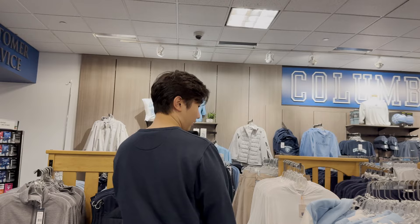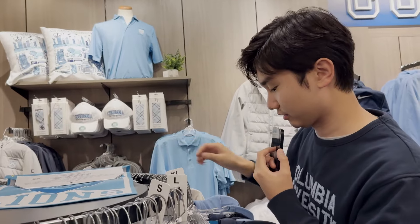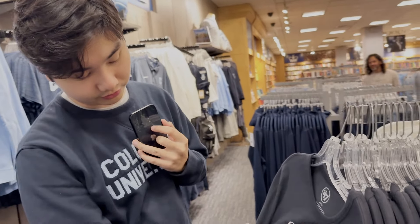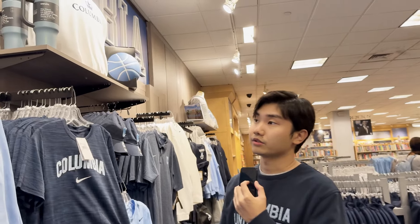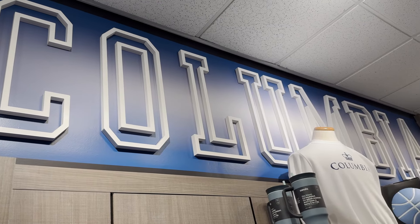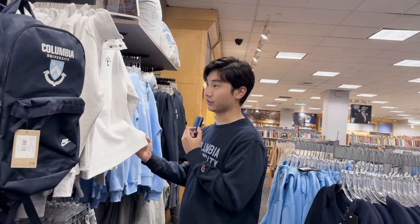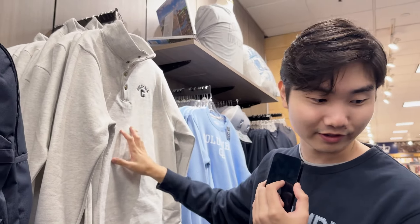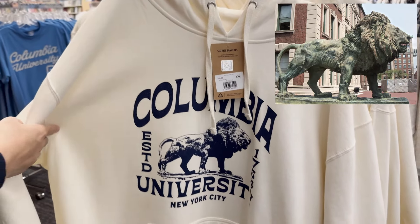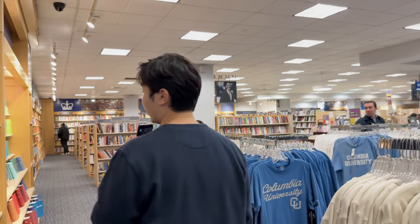At the back they got more sweaters and some banners. I think their main theme is the lion, and then their coat of arms, and sometimes they use a crown as their logo. They got some Nike-branded ones for sports clothing. At the top there's a pretty cool Columbia banner on the wall — I actually like this white Nike-branded sweater. We're also seeing some quarter-zip sweaters.